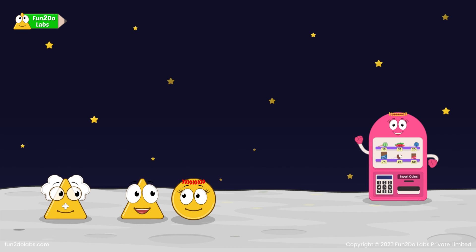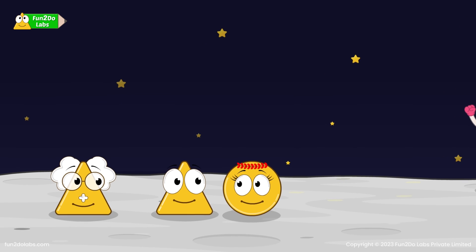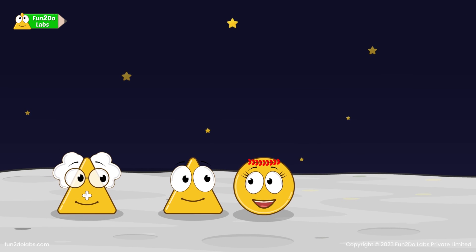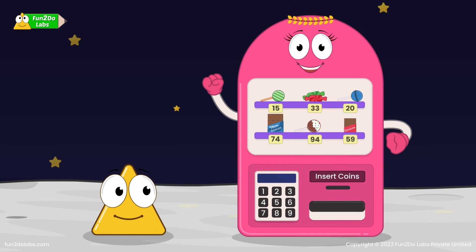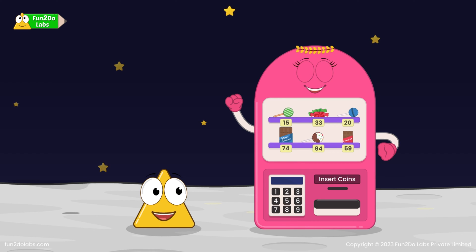So many moon chocolates! But how will we get them, Uncle Math? The vending machine will fetch the moon chocolate upon inserting coins into it. Let us buy this. 74 coins. I am afraid, I do not have these many coins.